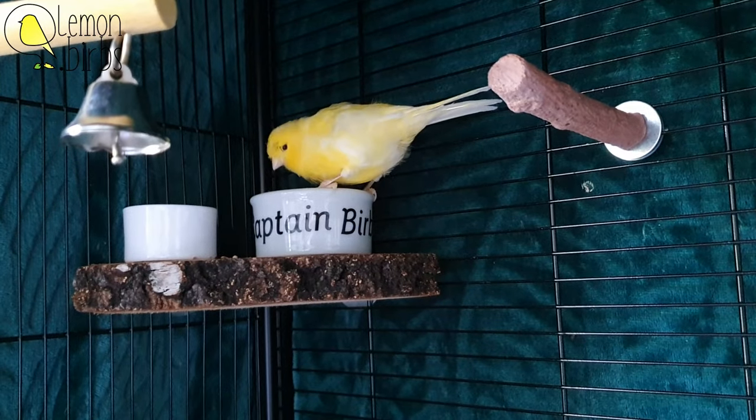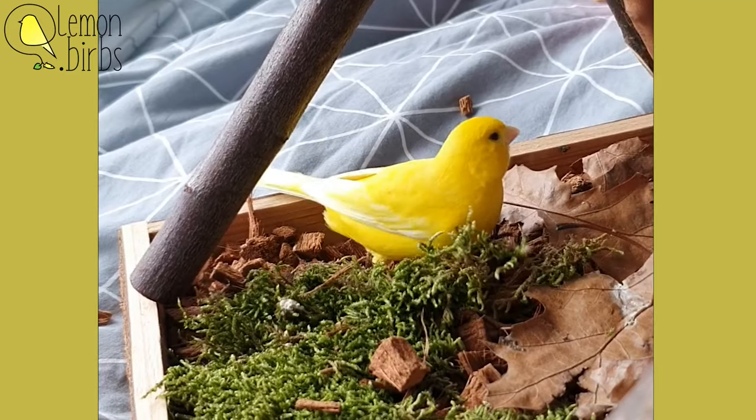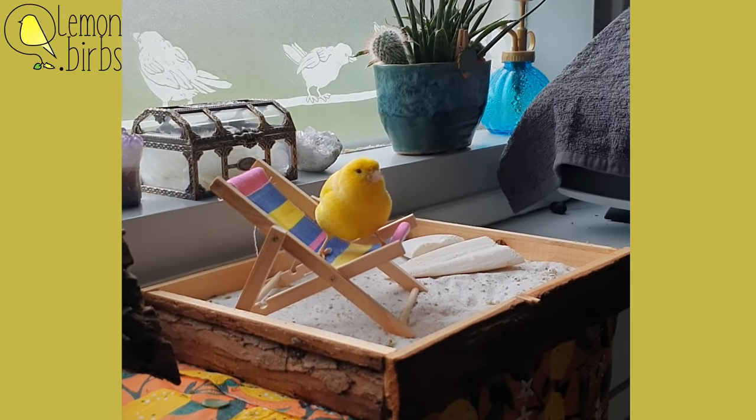There is a possibility your canaries don't want to be close with you, and that should be okay. All that matters is that your bird is comfortable, happy, and well taken care of.